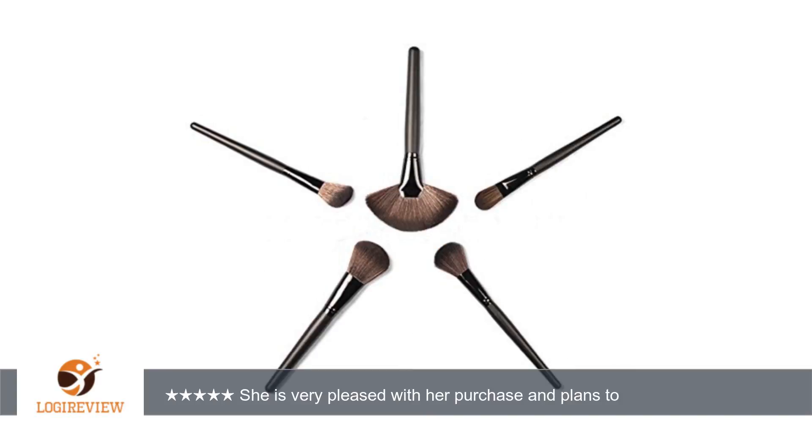In the past her brushes would get messed up because she had no way to store them and keep the bristles uniform. The quality of the bristles is also very impressive, supple and uniform.